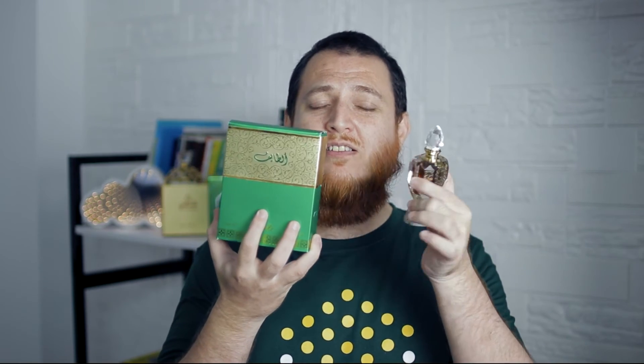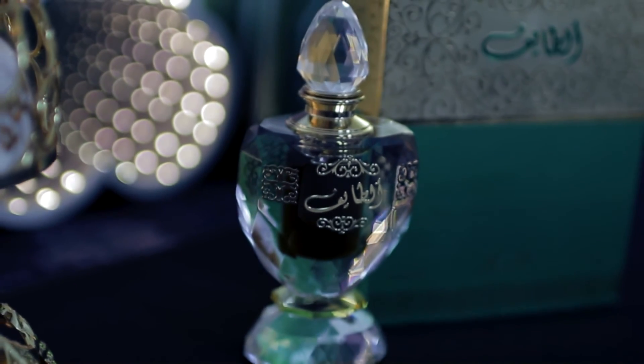If you are a beginner and you want to try different oud oils, or if you like rose, this is really going to change your direction. This is a totally different rose — it is not the rose you find in absolute rose or rose oil you normally buy in different attars. It is totally different.